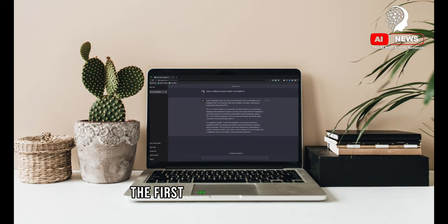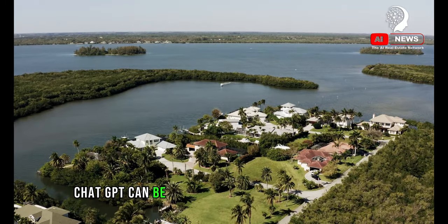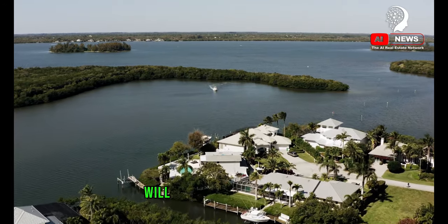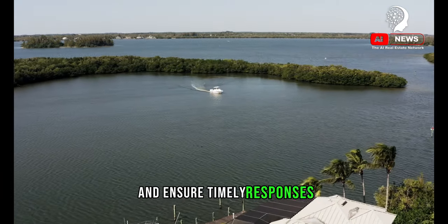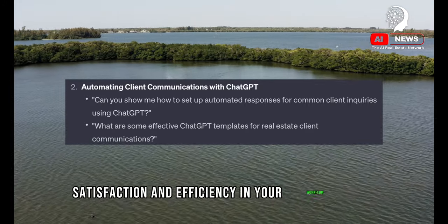The first hack revolves around automating client communications. ChatGPT can be your assistant in managing emails, text messages, and even social media interactions. We'll explore how to set up templates for common inquiries, schedule messages, and ensure timely responses — all of which contribute to enhanced client satisfaction and efficiency in your workflow.